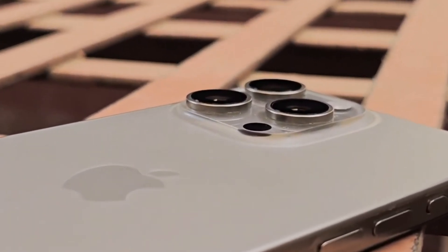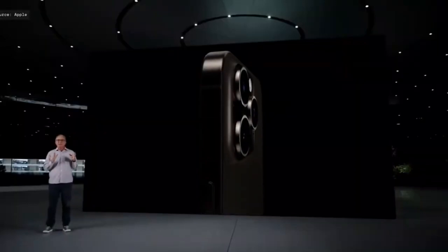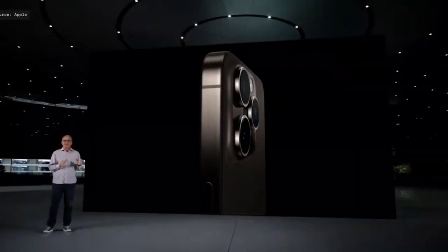Today we're getting hyped for the upcoming iPhone 16 Pro. Apple's next big thing is rumored to be packed with upgrades, and let me tell you, it sounds incredible.